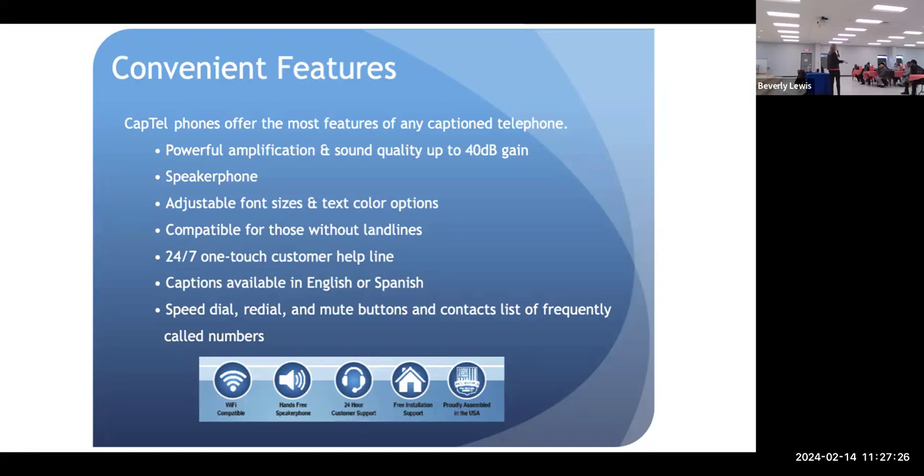If you were having a hard time hearing, you could walk over to your CapTel. Captions are available in English and in Spanish. You have speed dial, redial, and mute buttons. There's also a built-in phone book — you can program in four speed dials, 10 favorites, 100 contacts, and captions word-for-word of what they're saying are stored for you.